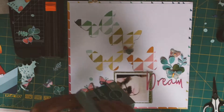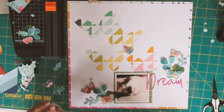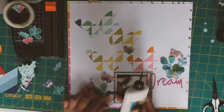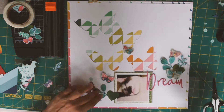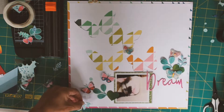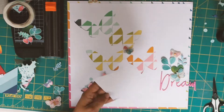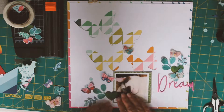I originally had the Dream title down in the bottom right-hand corner, but as things progress I start to move it around — that isn't actually its final place. I decided it wasn't really working with the title there and the embellishment cluster above it because it just didn't seem to flow on the page.